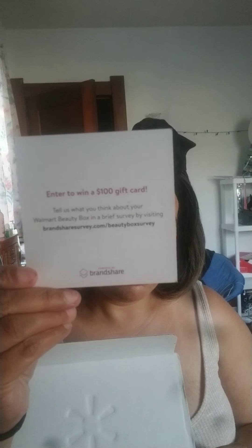So we are going to go ahead and review. It is already out of the packaging. It just comes in a plain box. You just flip it open and voila. We have a little card here. It doesn't tell you the products that are going to be in the box. It just says 'Purely Pretty,' so I'm assuming that is the theme for the month. It also says you can enter to win a $100 gift card — tell us what you think about your Walmart beauty box in a brief survey by visiting their website, and you will be entered to win a $100 gift card.